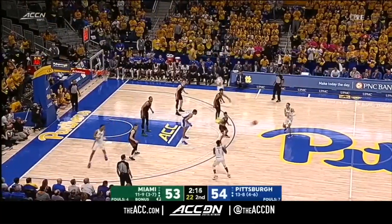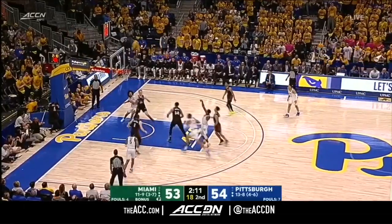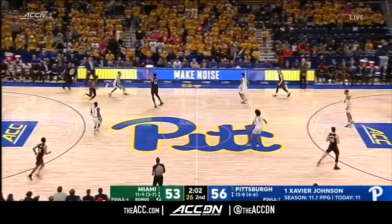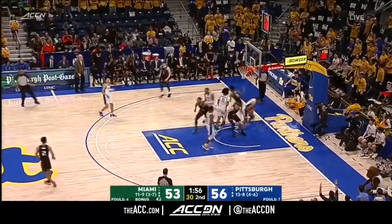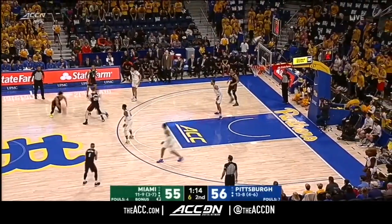Johnson with another three — he's got it. He's been held to nine points. Tony leading Pitt with 15. Here comes Johnson again — he's feeling it, and Xavier Johnson scores their last five points. Miami busting pressure — Beverly attacks it just like Isaiah Wong; that freshman duo going to work to get into the paint.